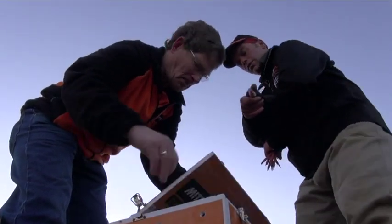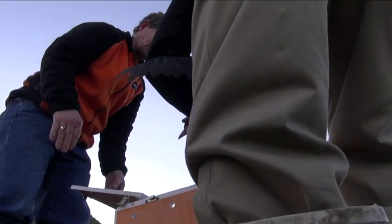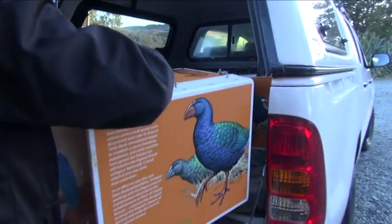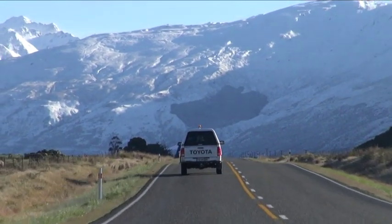Mitre 10 have been our primary partner for the last seven years. They've helped us with the construction of new pens, incubators, upgrades to buildings, and as a result we've been able to raise a whole lot more birds. It's because of Mitre 10 that we're able to send these nine birds to Mototafu Island.